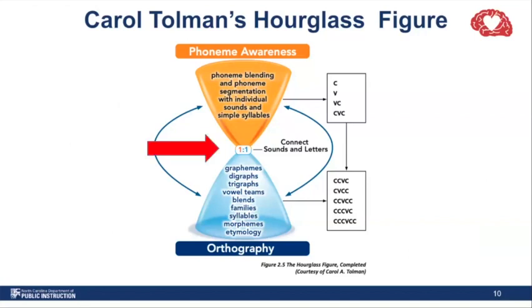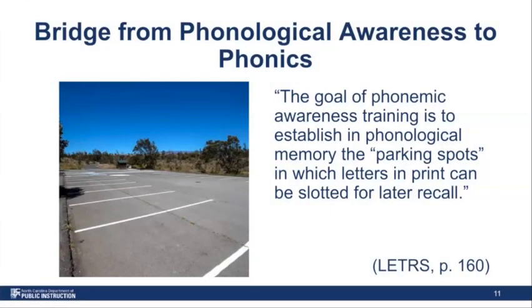Let's make the connection from phonological awareness to phonics. In unit three of Letters, authors Louisa Moats and Carol Tolman say: 'The goal of phonemic awareness training is to establish the parking spots in which letters in print can be slotted for later recall.' What this quote is really speaking to is that children, especially when they're first beginning to read, have to be able to recognize and store speech sounds in order to make that speech-to-print connection — and that's really where phonics starts coming into play.